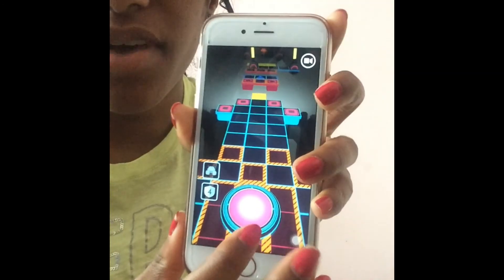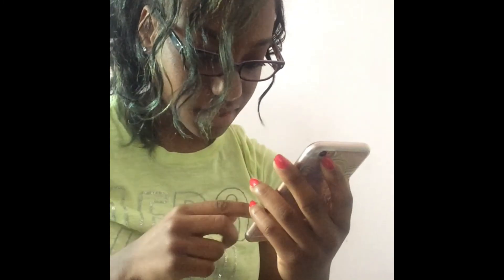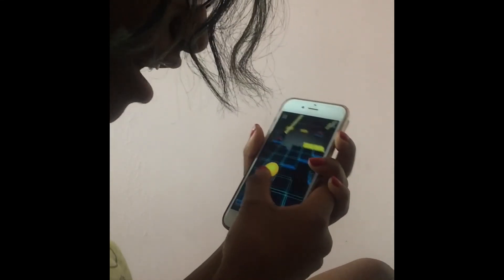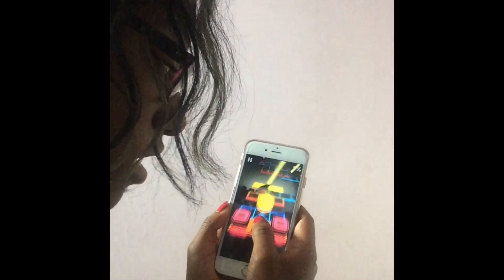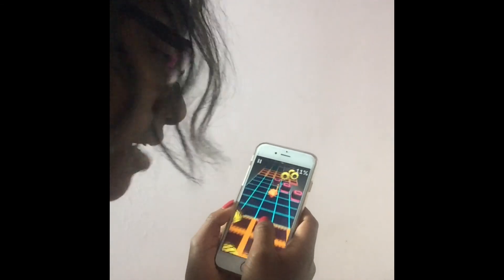I also have Rolling Sky. Let me just demonstrate how this works — it's a game where you control a ball and have to avoid obstacles. You just have to make sure the ball doesn't get hit by any of the objects. You go through each obstacle and try to get to a higher level as possible. It's free on the App Store.